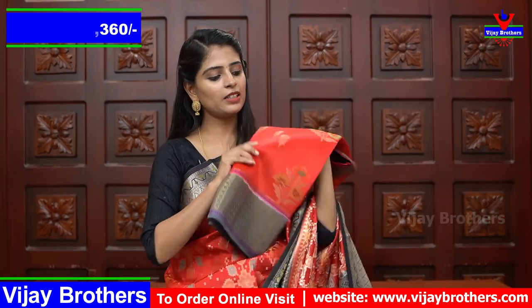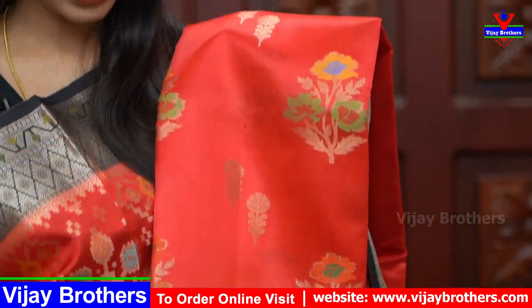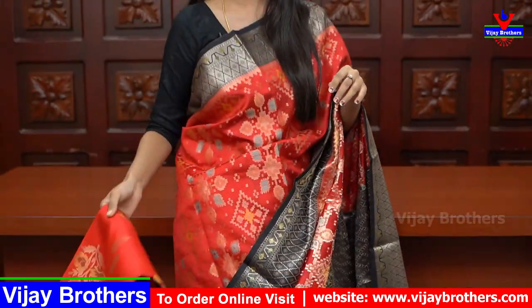The next shade is chili red with a gray color combination. It has yellow florals with golden weaving. The gray color blouse matches the saree. The price is ₹3360.